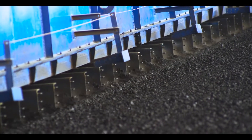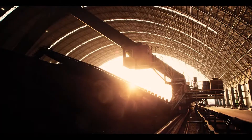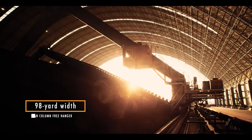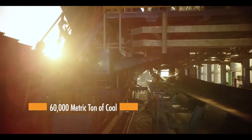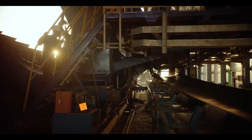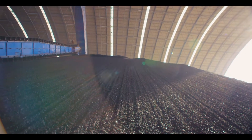The coal is automatically carried by stacking machines to the storage hangar. This hangar is one of its kind in Pakistan — at 98 yards in width, it is the widest span column-free hangar in the country. It has a staggering capacity of stocking 60,000 metric tons of coal in one go, enough to run the plant at full load for 45 days.